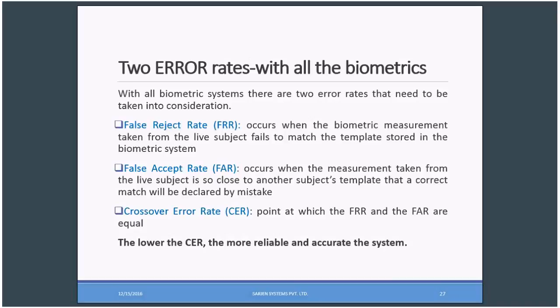There are two types of error rates with all biometrics: false reject rate (FRR) and false accept rate (FAR). False reject rate occurs when the biometric measurement taken from a live subject fails to match the template stored in the biometric system — this happens rarely and is negligible. False accept rate occurs when the measurement taken from a live subject is so close to another subject's template that a correct match is declared by mistake — that also happens very rarely. Crossover error rate, called CER, is the point at which the FRR and FAR are equal. The lower the CER, the more accurate the system.